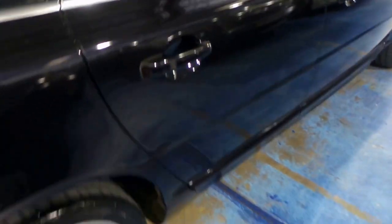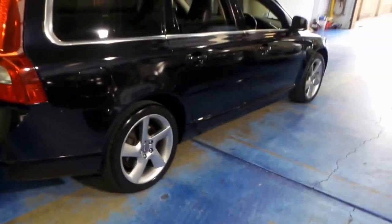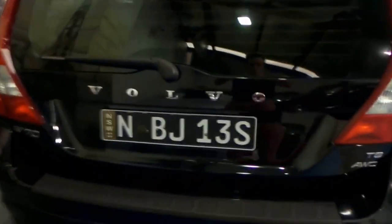I can honestly say it's one of the most comfortable cars I've driven, and if you haven't driven one, I think you should. It's got front and rear parking sensors, and it does have an electric tailgate.